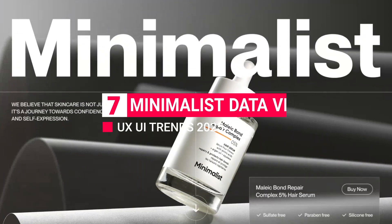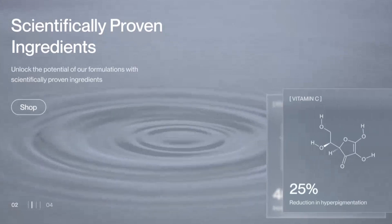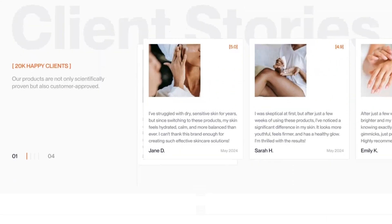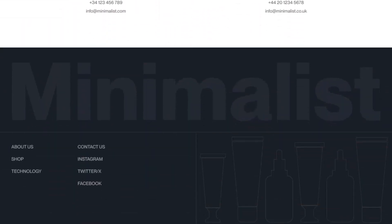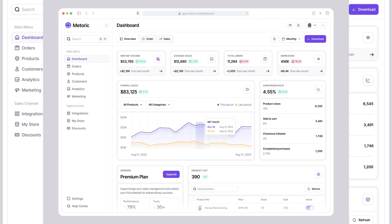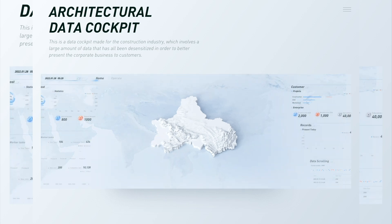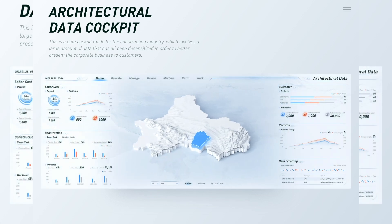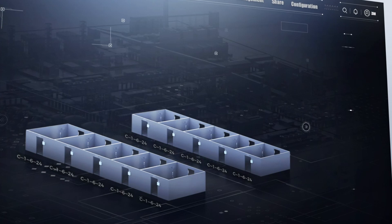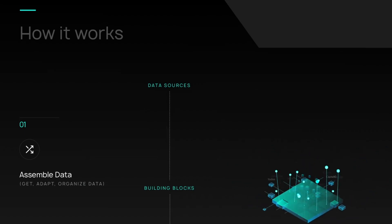Trend 7: Minimalist Data Visualization. In 2025, minimalist data visualization will continue to gain traction as a top UI/UX trend. With so much data available, users crave simplicity — diagrams and infographics that present complex information in clean, digestible formats. Minimalist data visualization is all about clarity, using white space, subtle color schemes, and simplified graphics to make data feel accessible and engaging. Users don't have the time or patience to wade through cluttered charts or data-heavy visuals — they need quick insights at a glance.